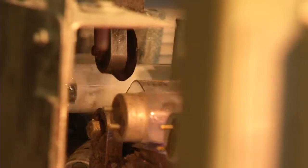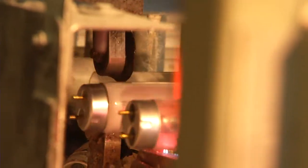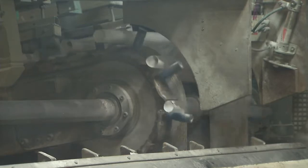Only about 30% of used fluorescent tubes are currently recycled, however, with the remaining 70% being disposed of as waste.